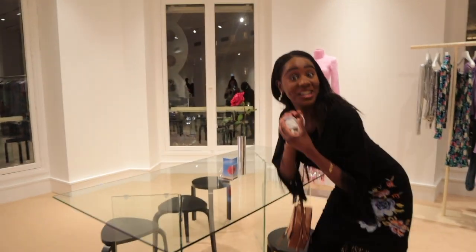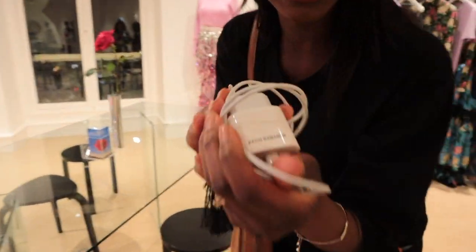Just a fun fact — they've got Paco Rabanne chargers in this place! Look at that!